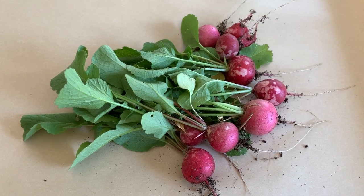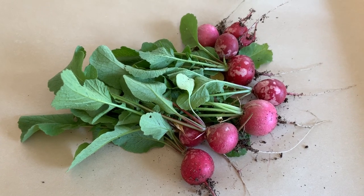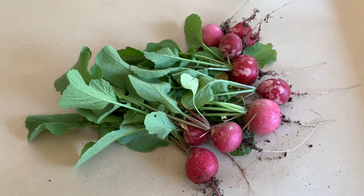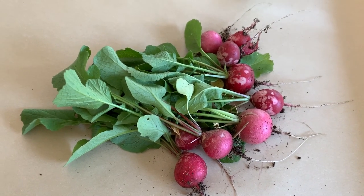So I planted these — I think it was in January, I'm not sure. But either way, it's taken longer than 28 days for these to grow into radishes that could be harvested.